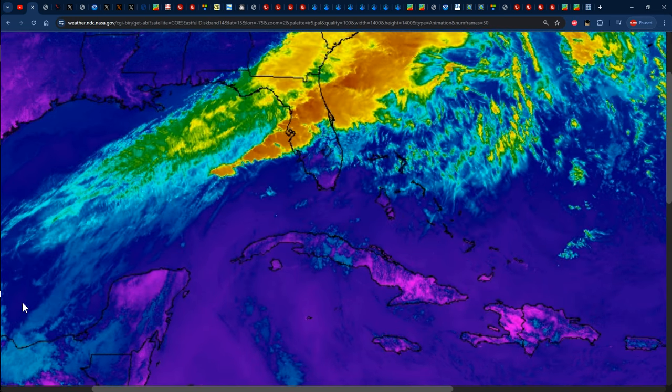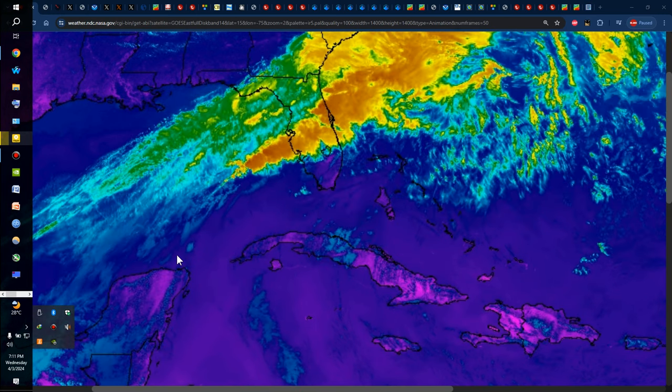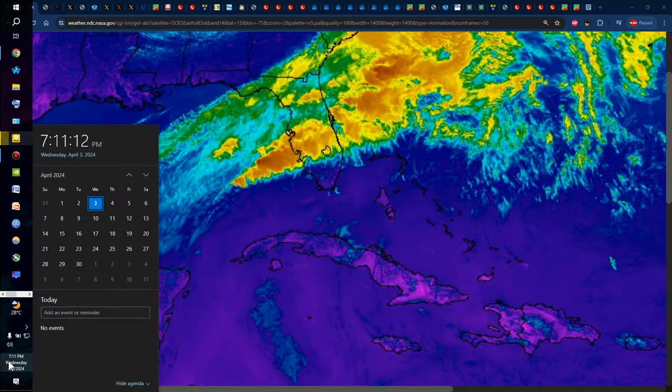Hello everyone, Weather Jamaica here. Welcome to this updated video on the weather across Jamaica and the rest of the Caribbean. It is Wednesday evening, April 3, 2024.